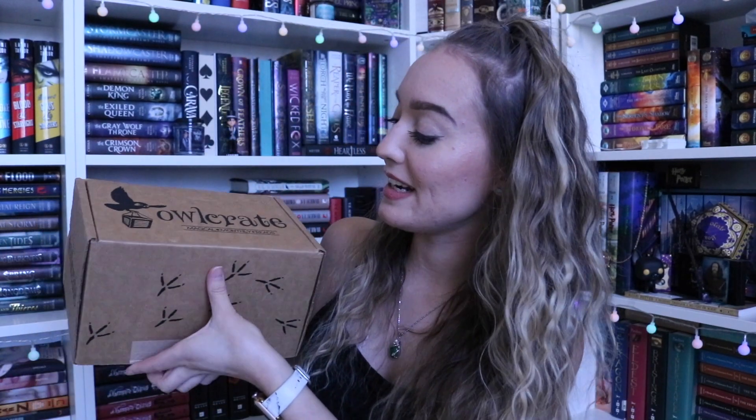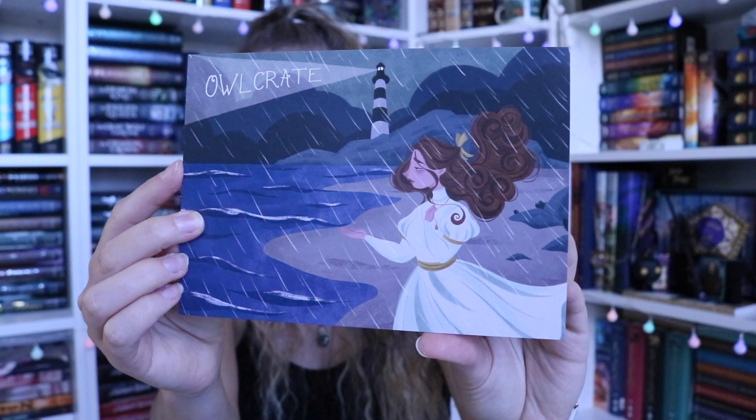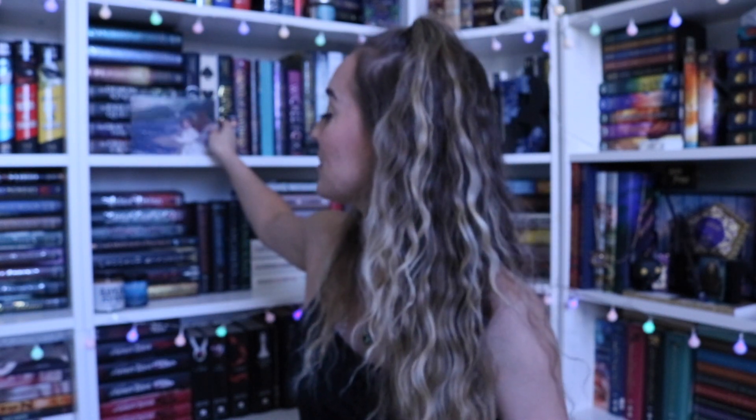Let's open it up. We have our spoiler card, which is absolutely stunning, and the theme for this month is Storms and Seas. It's August currently — you probably know from the video title. I don't really want to read the spoiler card, so we're just gonna put that aside until we need it.